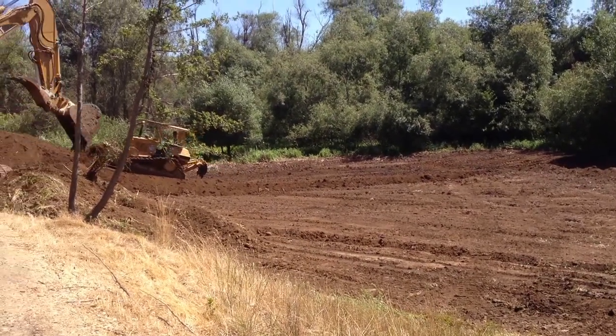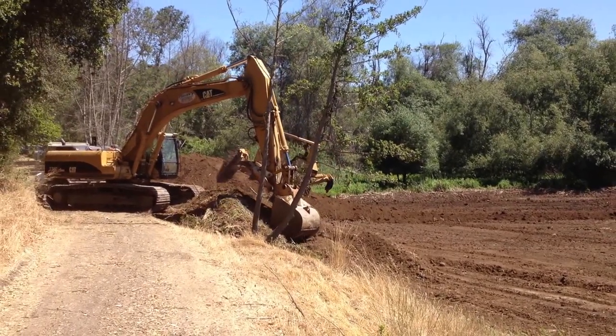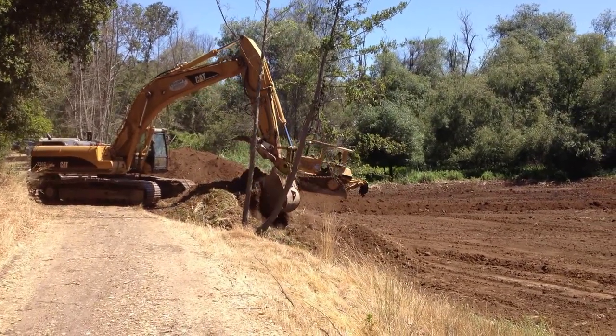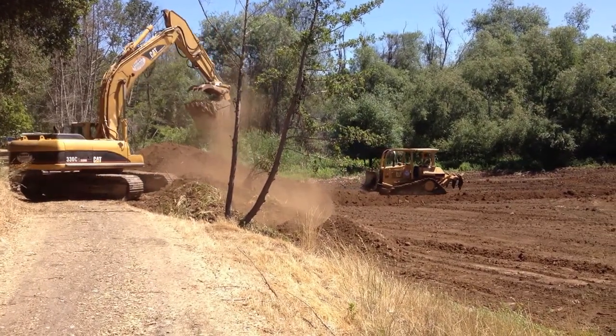By removing this material, we're going to restore the flood protection capacity of this basin, and it should again provide additional flood protection for folks living down in Santa Rosa.